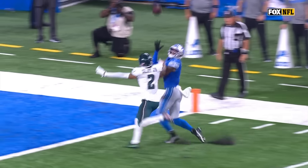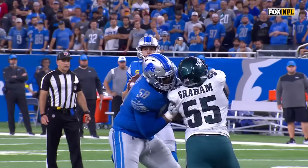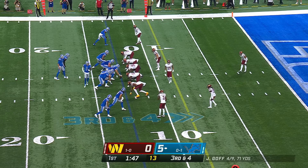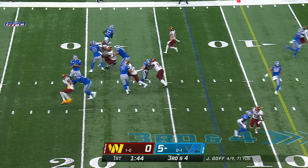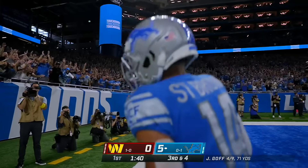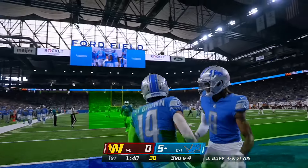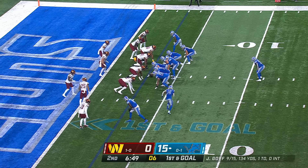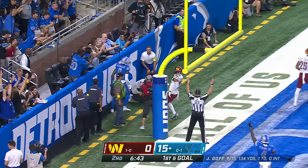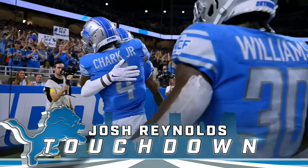Watch the eyes of Goff right here — hold the middle of the field safety, then boom, he knows he's got one-on-one versus Slay there. Watch the eyes — that's where it starts. Third down at four, Goff steps to his right, throws, end zone, touchdown — Amon-Ra St. Brown. First and goal from the three, St. Brown in motion, off the fake to Williams — Goff, end zone, touchdown Josh Reynolds.